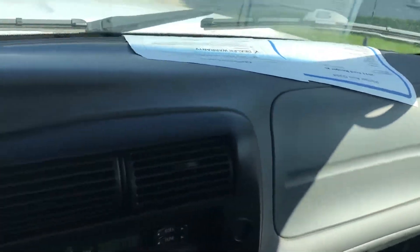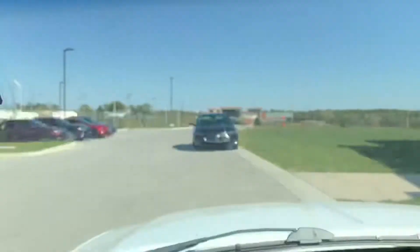Go ahead and give you a good view of the floorboards and a good view of the dash. And if you want a view of the ceiling, you can see no big stains or anything like that at all.